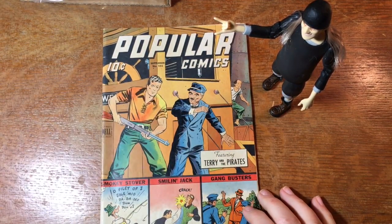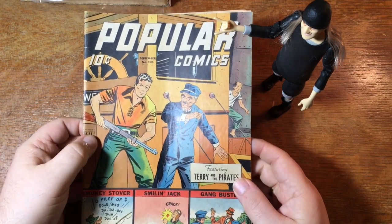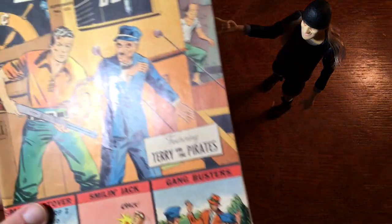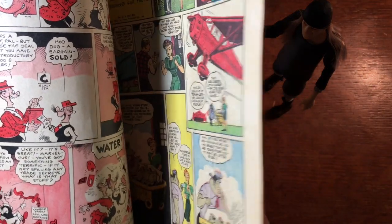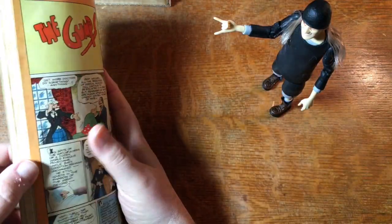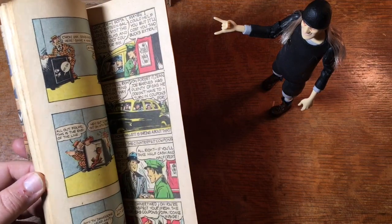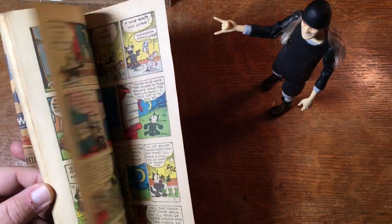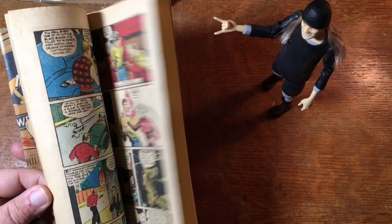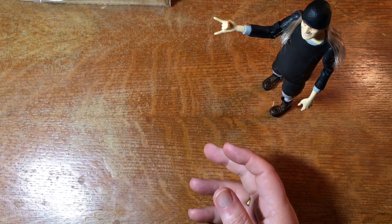Wow, this is different — Popular Comics number 103. So that's a Dell comic — you can see there's a Dell logo there. Gangbusters, Smiling Jack, Smokey Stover — what year is this? 1944. Here's your Smiling Jack action. Some of these books — Popular Comics had made a half-hearted effort with superheroes and I don't think this one's got any in it. I think the big one in Popular Comics was Professor Supermind and Son, which was a father-son crime-fighting duo.